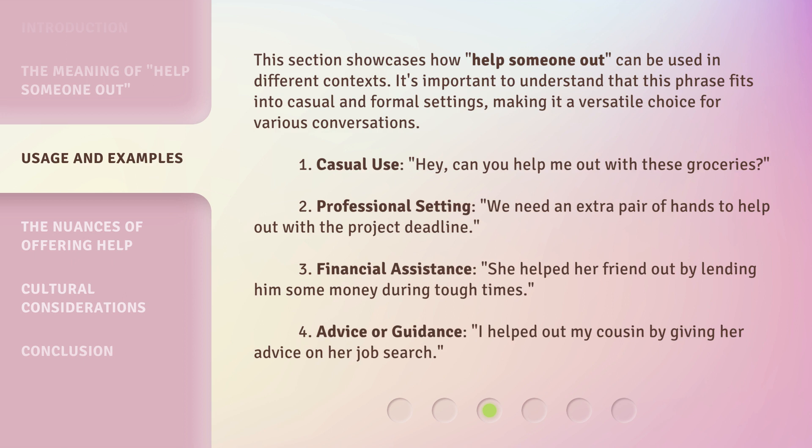3. Financial assistance: 'She helped her friend out by lending him some money during tough times.' 4. Advice or guidance: 'I helped out my cousin by giving her advice on her job search.'